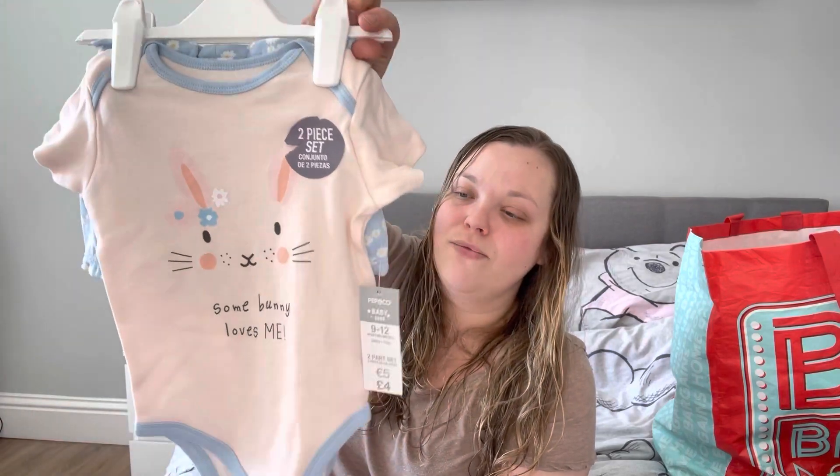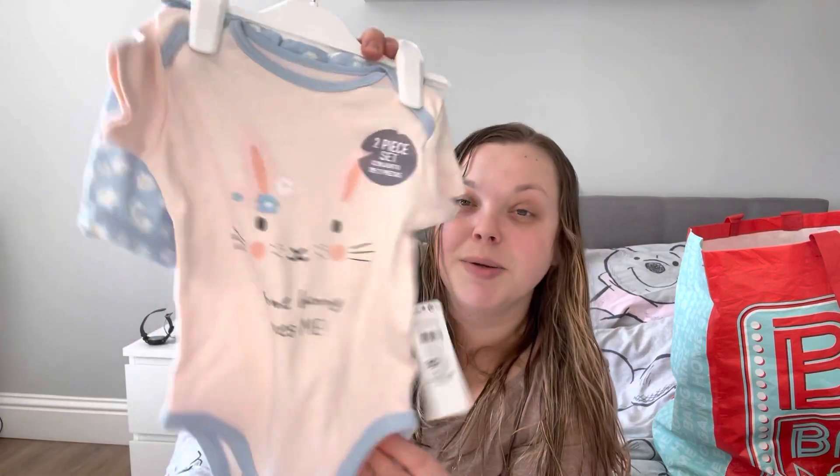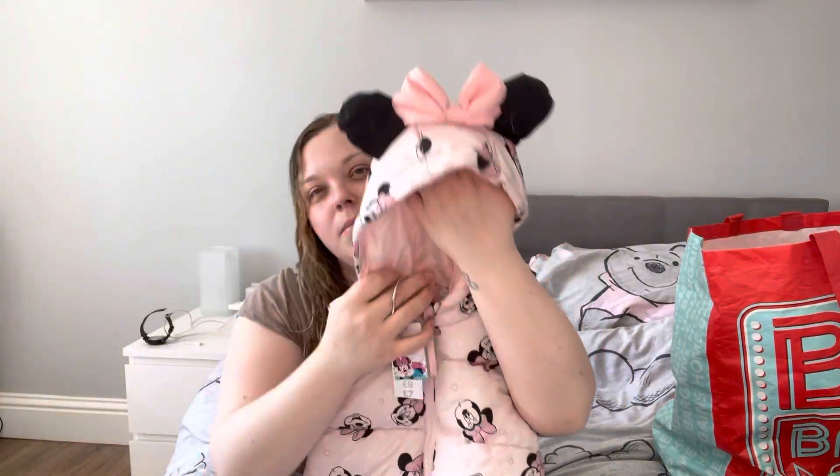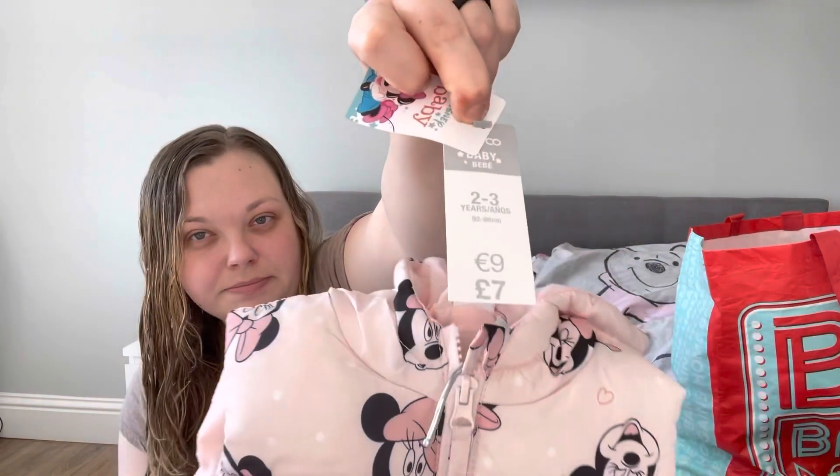That was everything from Primark. Going through the Primark stuff I found more Poundland items. First up from Poundland is an Easter outfit — a vest with little shorties, 'Some Bunny Loves Me,' size 9-12 as Aubrey will be going into that size soon. That was £4 — really cute, and I'm hoping to put that vest on her memory blanket as her first Easter outfit. And then this adorable little gilet with a Minnie Mouse hood — £7, which I think is good value, especially being Disney. Age 2-3, just for general use for her.